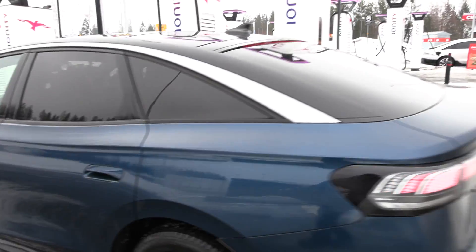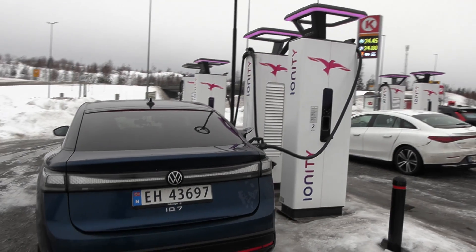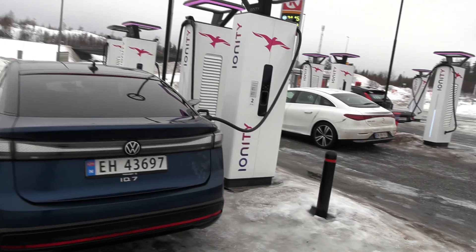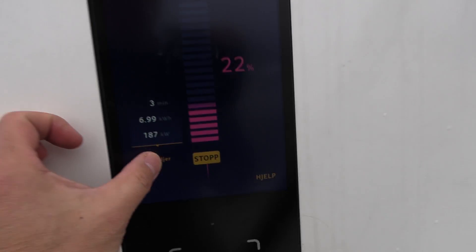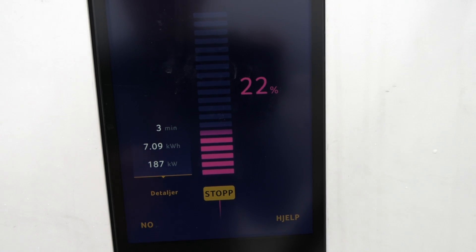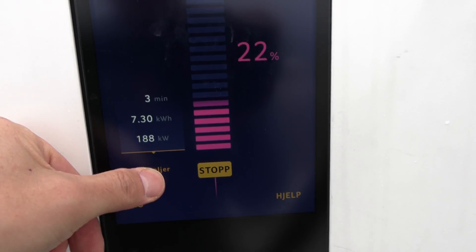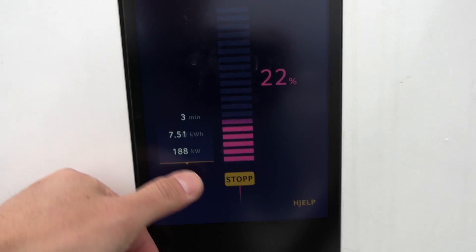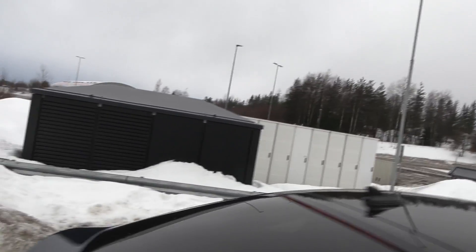We actually finished the 1000 km challenge and we are quickly topping up before the test. Look at this — 187 kilowatts. The charger screen is broken! Freaking Tritium, man. Okay whatever, let me show you inside.